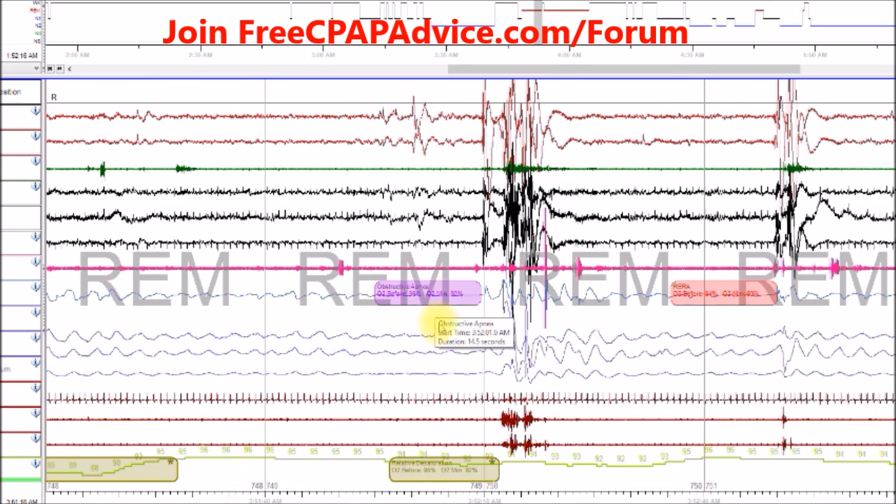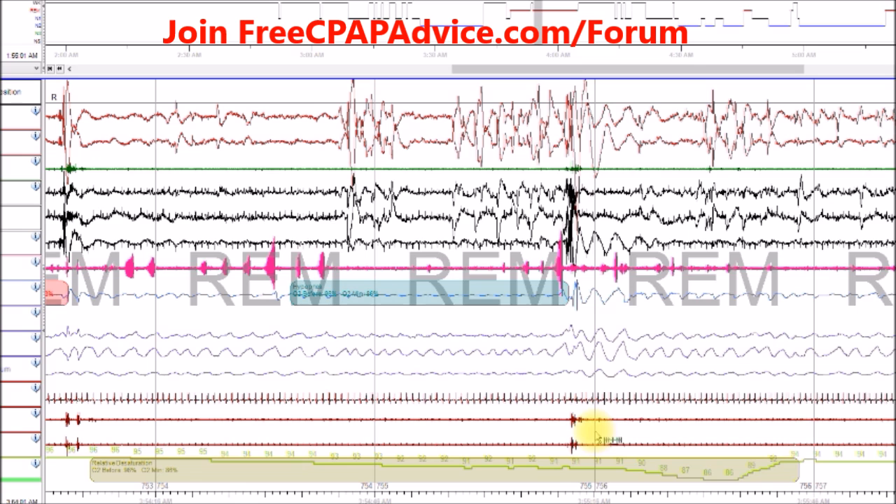Here's another obstructive apnea — same thing: saturation drop, awakening. They happen to be in REM here. Heart speeds up, blood oxygen drops. And here's a hypopnea. We see that there's some air getting through here. You can see it better — a little air getting through, decrease in the belts, desaturation from 96 all the way down to 86. That's a 10% desaturation. You see an awakening here.